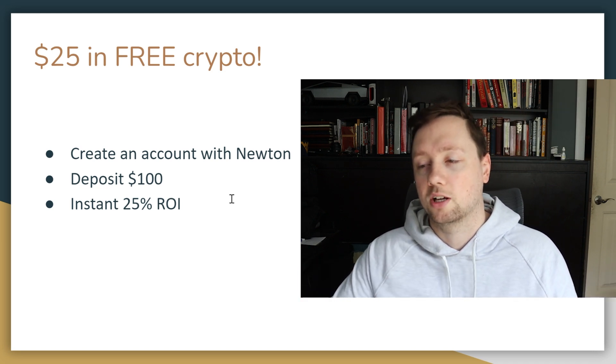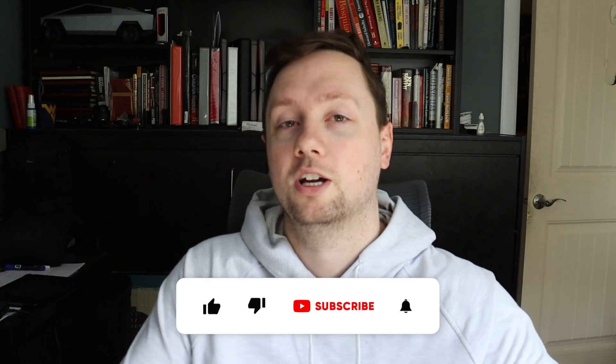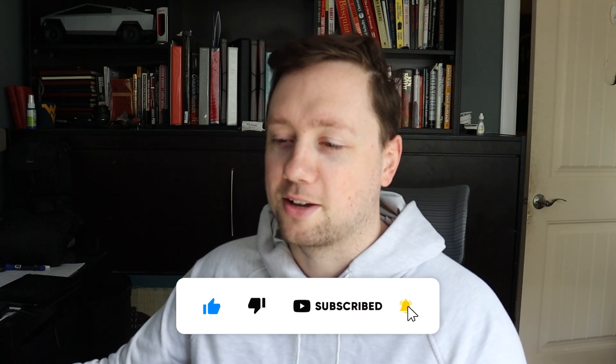I also have several videos about Newton on my channel — literally free $25. If you got any value out of this video, remember to click that like and subscribe button. Sorry I'm not making hundreds of thousands of dollars for a fancy thumbnail here, but hopefully you got some value out of the transparency. Good luck trading, good luck investing, and I'll talk to you soon.